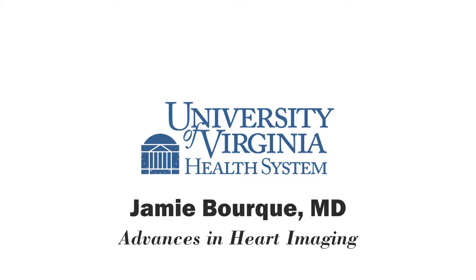New advances in heart imaging can help doctors better identify heart disease. My guest is Dr. Jamie Bork. He's a cardiologist at UVA Health System. Welcome to the show, Dr. Bork. Tell us what are some of the advanced imaging options available at UVA to identify heart disease.